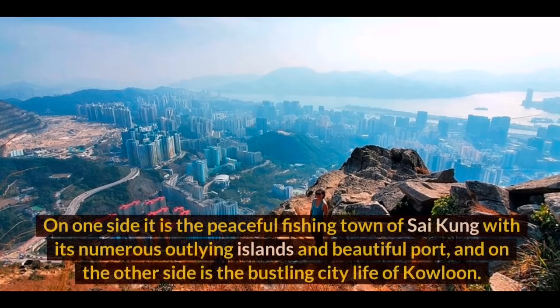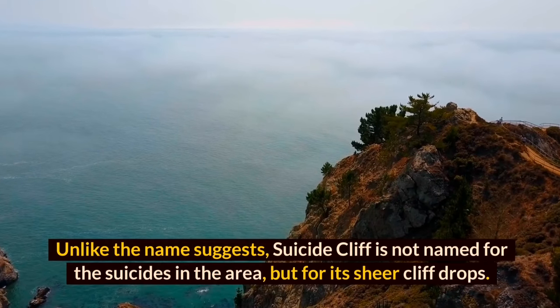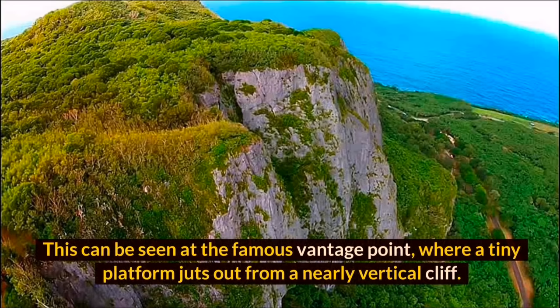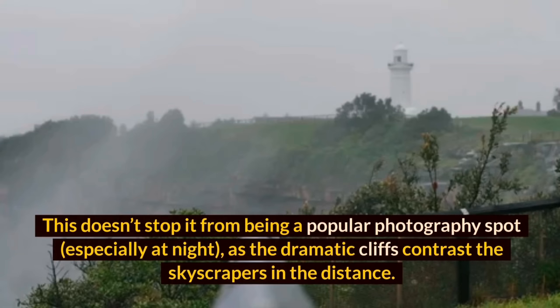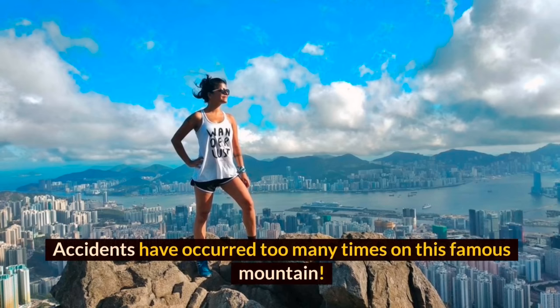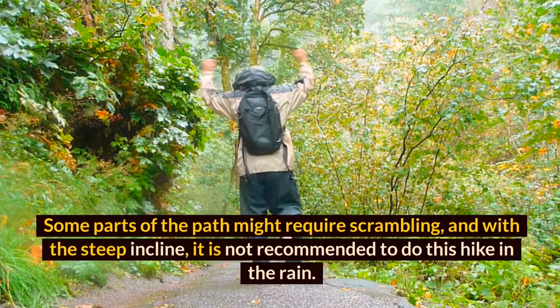Suicide Cliff sits between the peaceful fishing town of Sai Kung with its outlying islands and beautiful port, and the bustling city life of Kowloon on the other side. Despite its name, Suicide Cliff is named not for suicides but for its sheer cliff drops, visible at the famous vantage point where a tiny platform juts out from a nearly vertical cliff. It is a popular photography spot, especially at night. However, please be careful approaching these unguarded cliffs — accidents have occurred too many times, and the steep, rocky trail is not recommended in the rain.